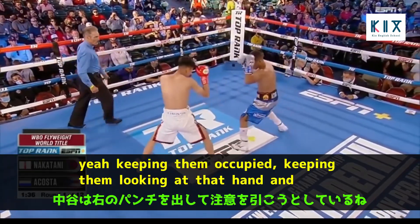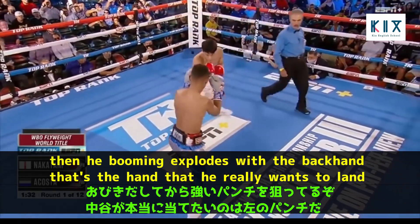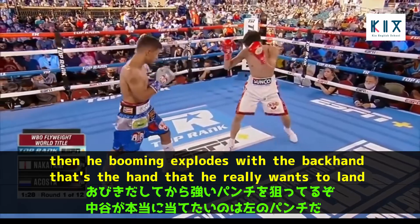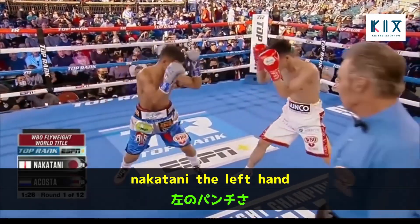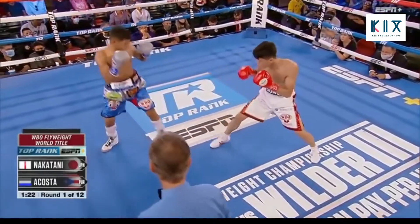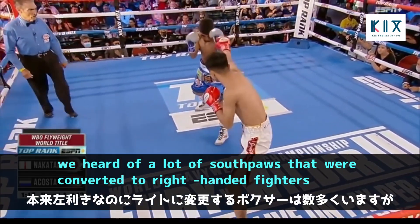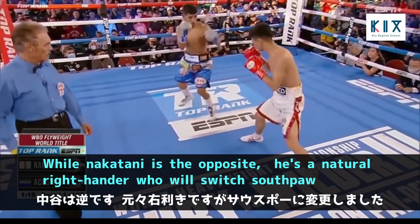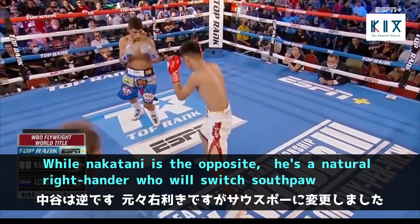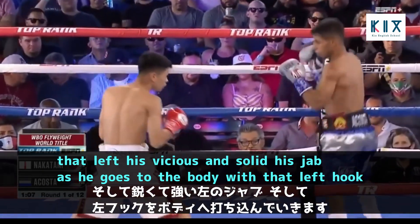Nakatani is keeping Acosta occupied, keeping him looking at that hand, and then he explodes with the backhand — that's the hand he really wants to land, the left hand. We've heard of southpaws converted to right-handed fighters, but Nakatani is the opposite: a natural right-hander switched to southpaw. That left is vicious, and so is his jab as he goes to the body with that left hook.